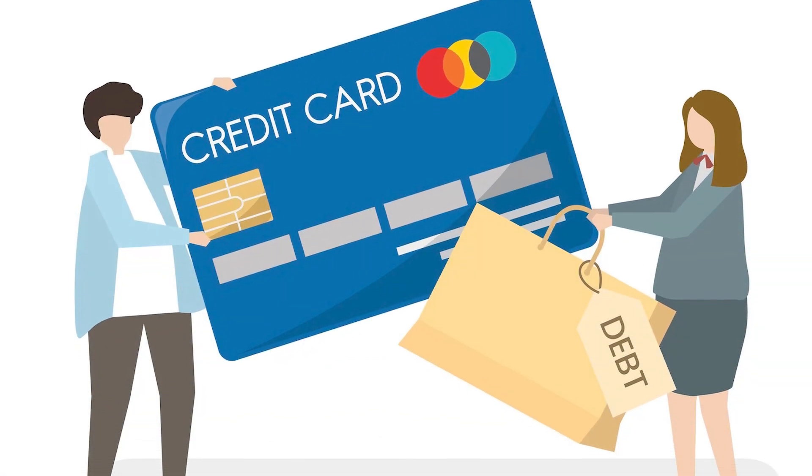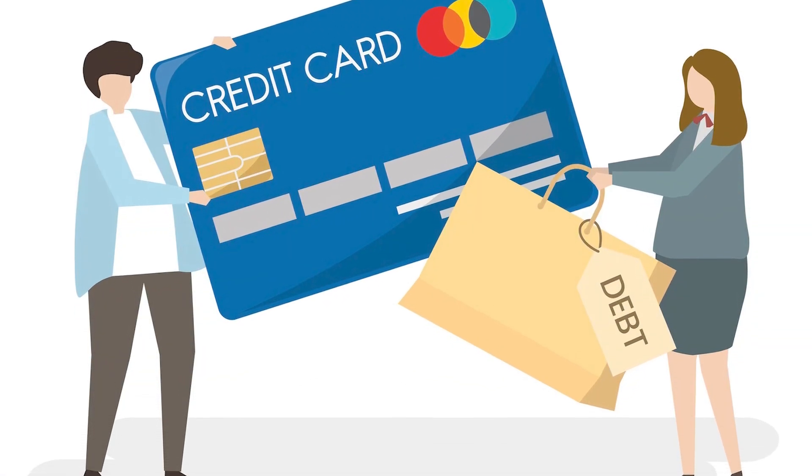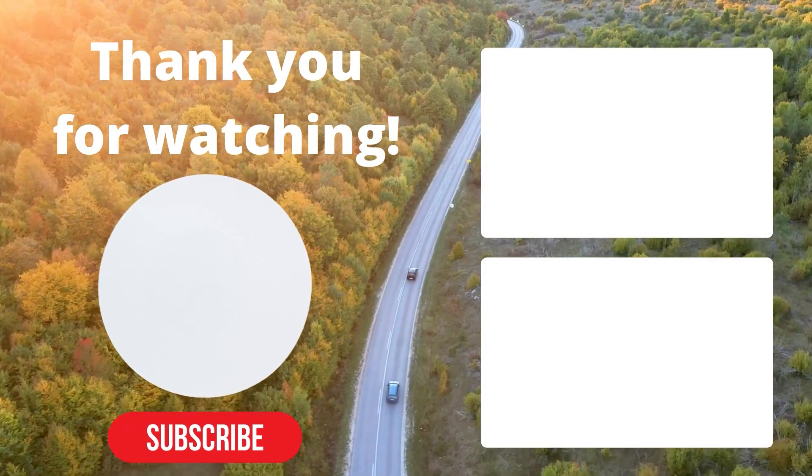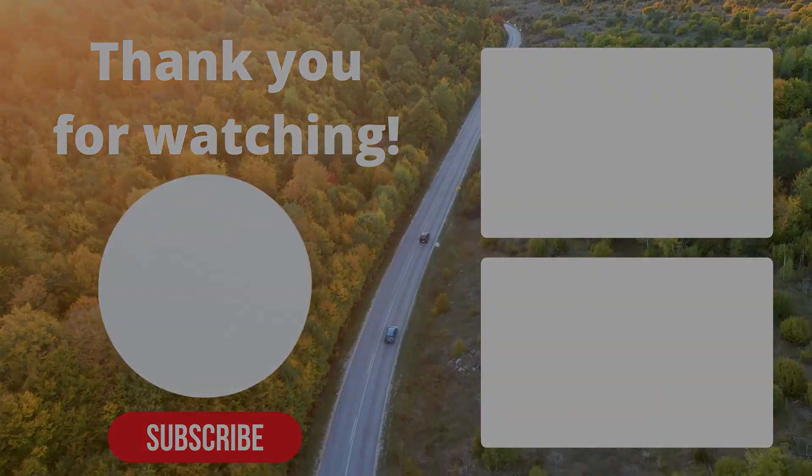That wraps up what I believe are some of the best airline credit cards in 2022. Let me know in the comments what you would like to see next. Happy travels — I'll see you in the next video.